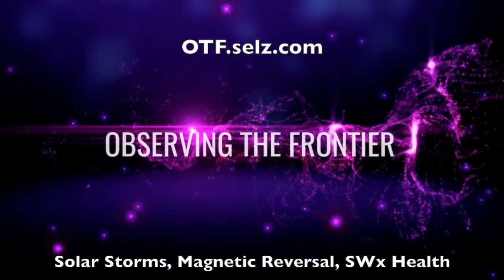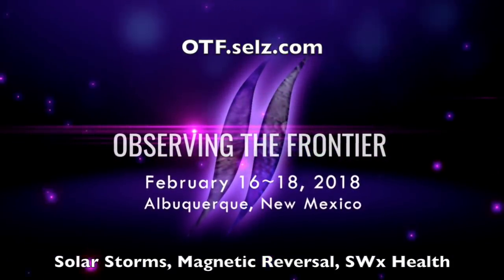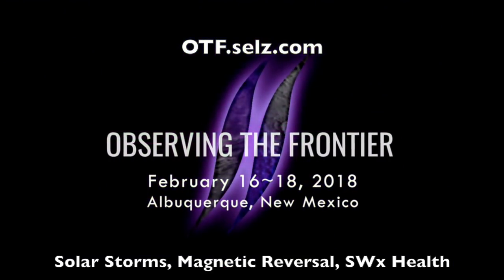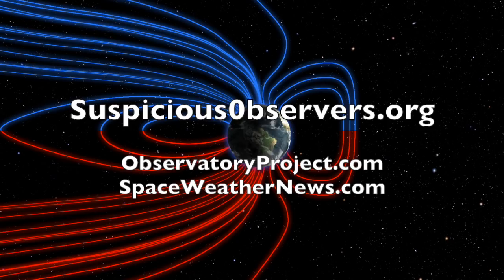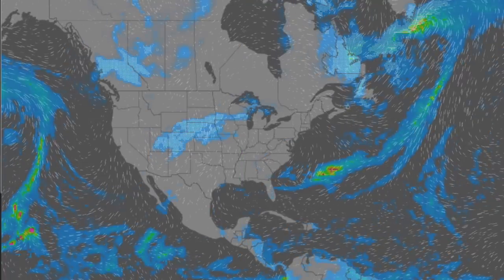The most important topics at layman's level understanding — come out to Observing the Frontier 2018 in Albuquerque, February 16th through the 18th. We've got wind maps and shots of our star to close. Website members, you've got Deeper Look episodes 98 and 99 to watch. We greatly appreciate your support, and we'll do this all again tomorrow right here. But right now it's 5:35am in the new Valley of the Sun. Eyes open, no fear. Be safe, everyone.